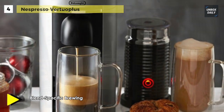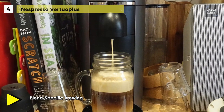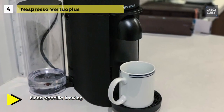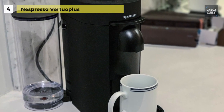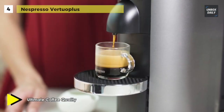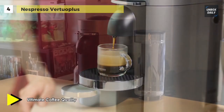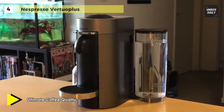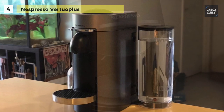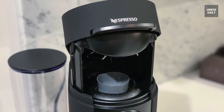It has a fast heat-up time of only 20 to 25 seconds, and has an automatic shut-off after 9 minutes. Its centrifusion technology spins up to 7,000 rotations per minute, blending ground coffee with water and producing the perfect in-cup result for each blend. Plus, it uses an intelligent extraction system that recognizes each capsule, thanks to a barcode on the rim of the capsule.